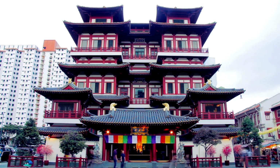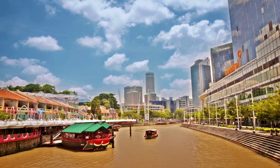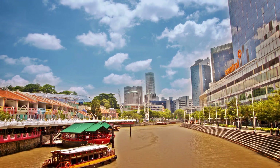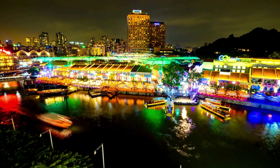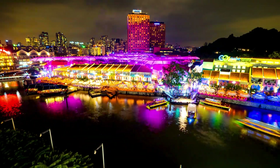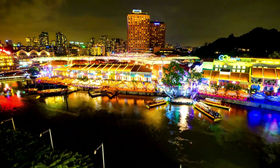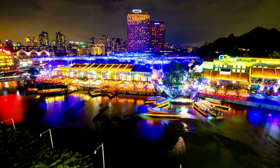Lastly, don't miss out on Clarke Quay, a lively riverside quay with a unique blend of history and modern vibrancy. This area is renowned for its vibrant nightlife, with a variety of restaurants, bars, and clubs. You can also take a relaxing river cruise to see the city's skyline from a different perspective. Clarke Quay is perfect for unwinding after a busy day of meetings or exploring the local culture.